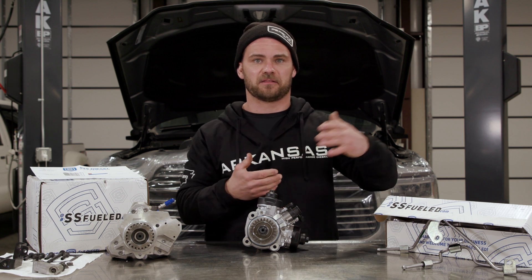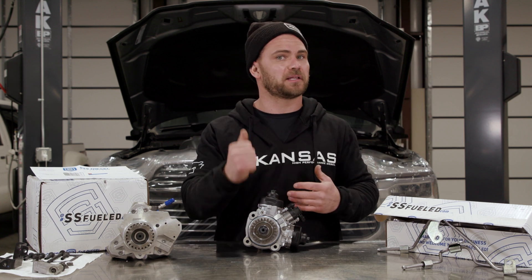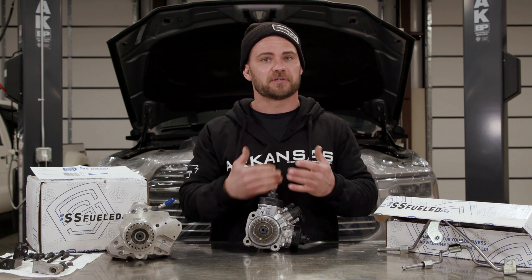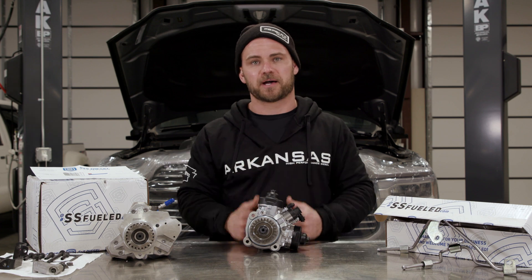The CP3 could do 25,000 PSI, and the 5.9 could do 22,000. So the CP4 pump is the latest, greatest, best thing. Now we're actually going to show you this in its factory location and some cool things about it.